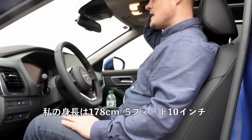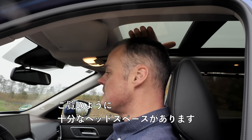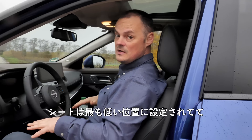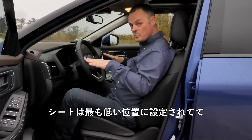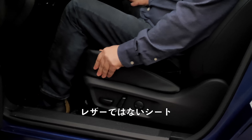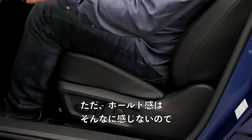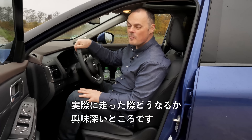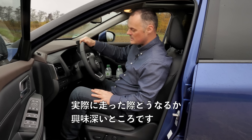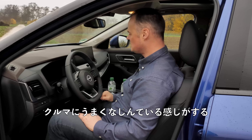Everywhere you look the material selection looks, feels, and behaves in a premium manner. I'm 5'10 or 178 centimeters, with a very long torso — comparable to someone around six foot one or two — and I have plenty of head space with the seat in its lowest possible position. We have one trim under the top here which means non-leather seats — easy to keep clean and hard wearing. The seat feels comfortable but I'm not sure I feel that well held, so it'll be interesting once we start driving.